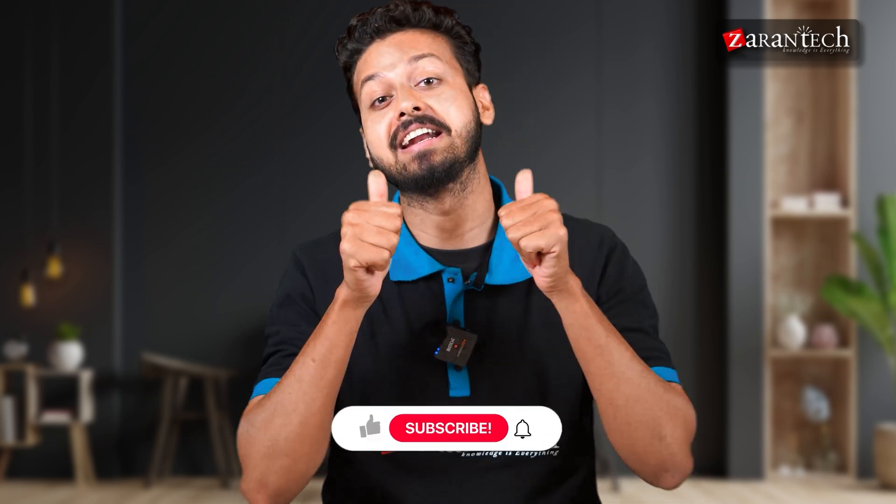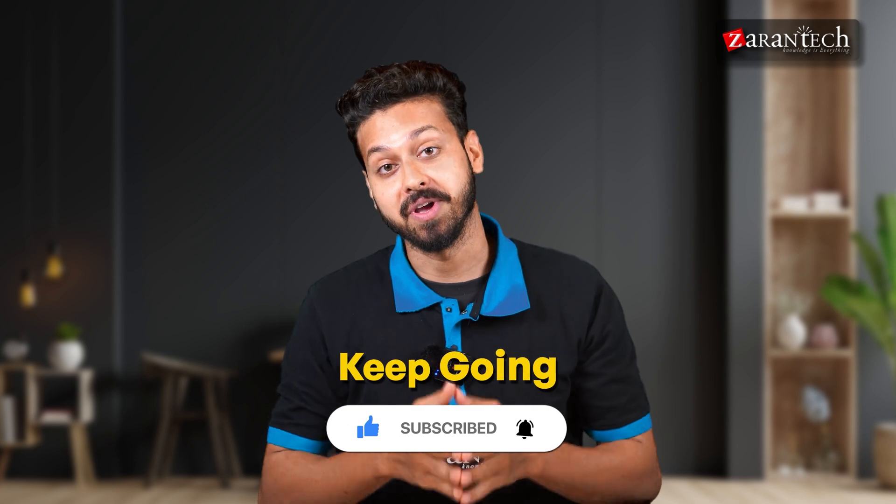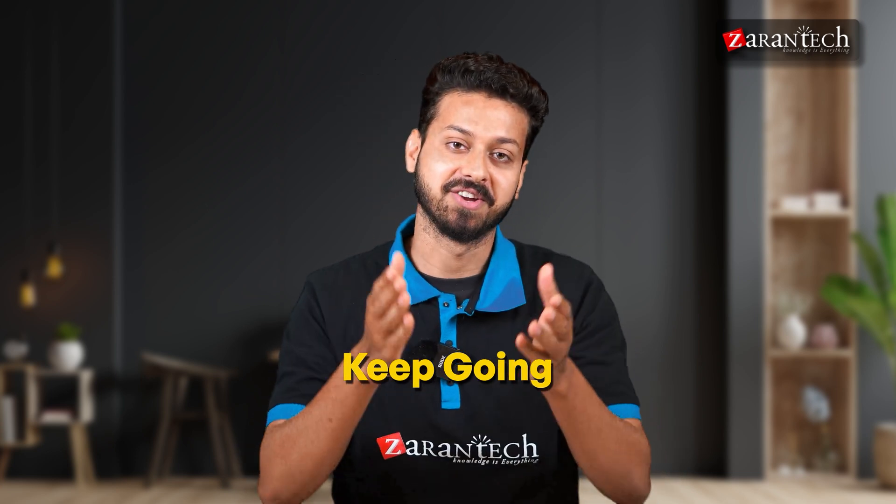If you have learned something new today, consider hitting that like button and subscribing. We have got so much more to share with you.